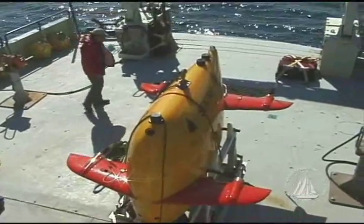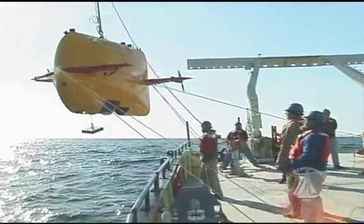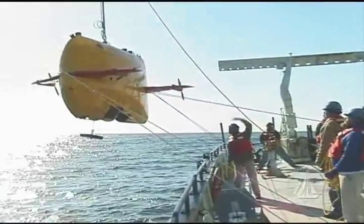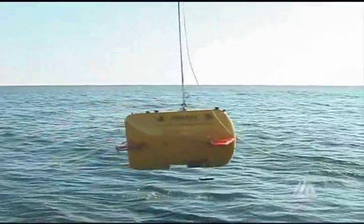Sentry, the newest vehicle of the Woods Hole Oceanographic Institute, or WHOI for short, has successfully completed its first mission. Sentry will replace the autonomous mythic explorer Abe. Sentry is a state-of-the-art free-swimming underwater robot that can operate independently without tethers or other connections to a research ship.